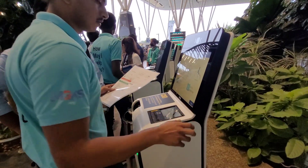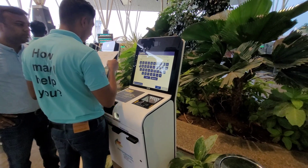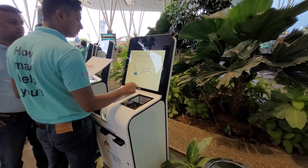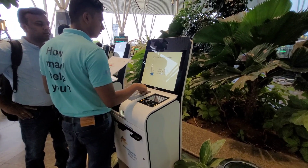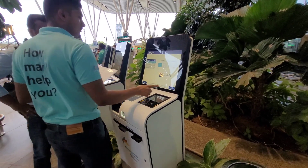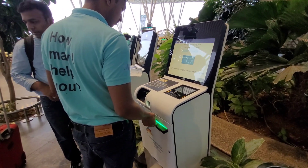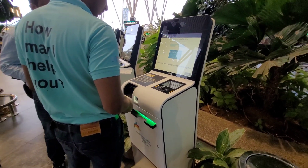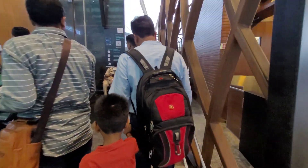We collect the boarding pass. We collect all the details of our boarding pass. The rest is very important to us.